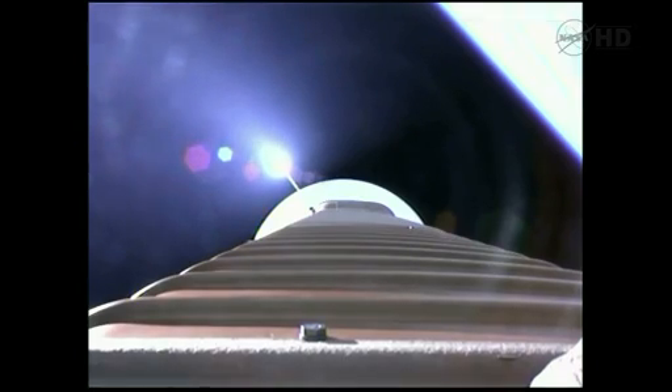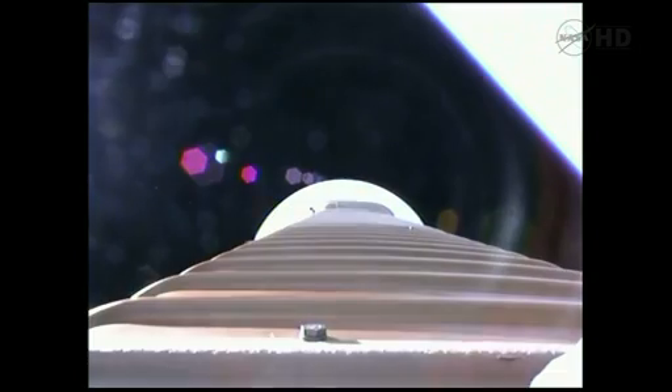And we've throttled down to hold a constant 2.5 G level for payload fairing jettison. We fired the pyrovalve, pressurizing the RCS bottle. Now we're hitting our 2.5 G limit. Coming up on payload fairing jettison, approximately 10 seconds. Fairing jettison. And we also have a successful CFLR jettison.